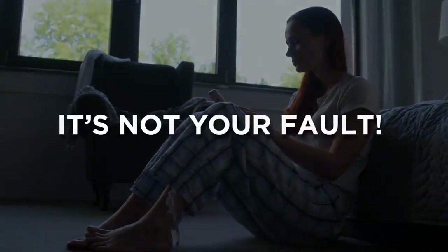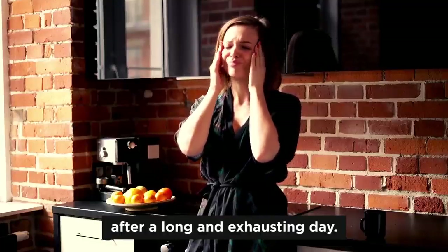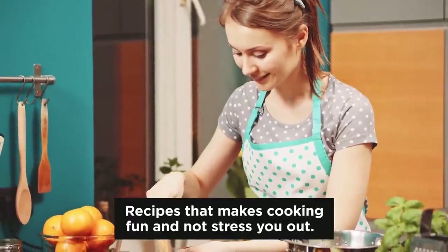Let me be clear — it's not your fault. Nobody wants to be chained to the kitchen stove after a long and exhausting day. That's why you need yummy recipes that are quick and easy — recipes that make cooking fun and not stress you out.